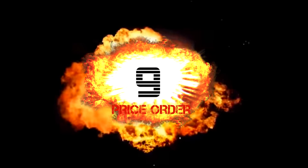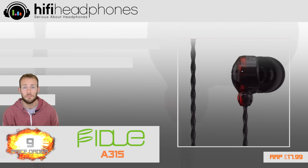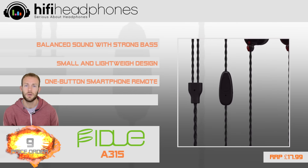At 9. The Fidue A31S is lightweight, compact, has a twisted design cable and an inline microphone — perfect for sports.